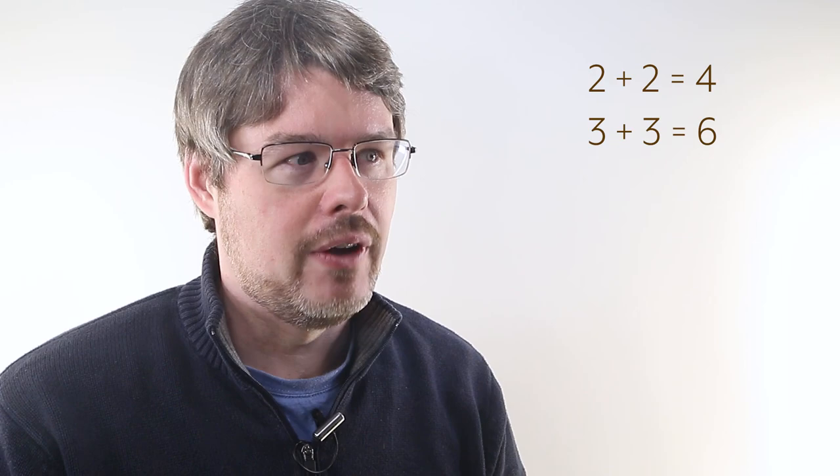Hello. In this episode of the Taylor Series videos, I was going to tell you a little bit about addition. You see, one time I was a ninja flipping upside down through the air, and what I discovered was that two plus two equals four and three plus three equals six, but four plus four equals sandwich, and I'll tell you why.